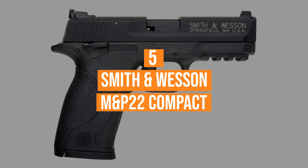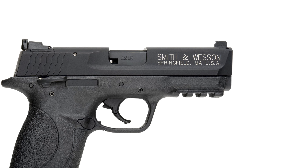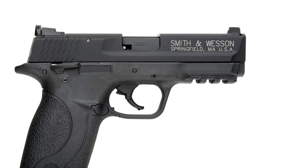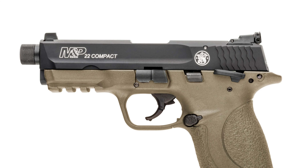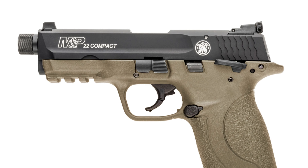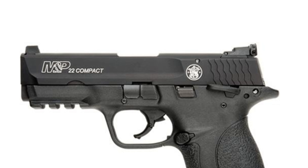Coming in at number five, the Smith & Wesson M&P 22 Compact. Completely made in the USA, the Smith & Wesson M&P was engineered with great ergonomics for all shooters. The semi-automatic compact pistol is a reduced-size M&P pistol. It offers a threaded barrel and an ambidextrous manual safety.